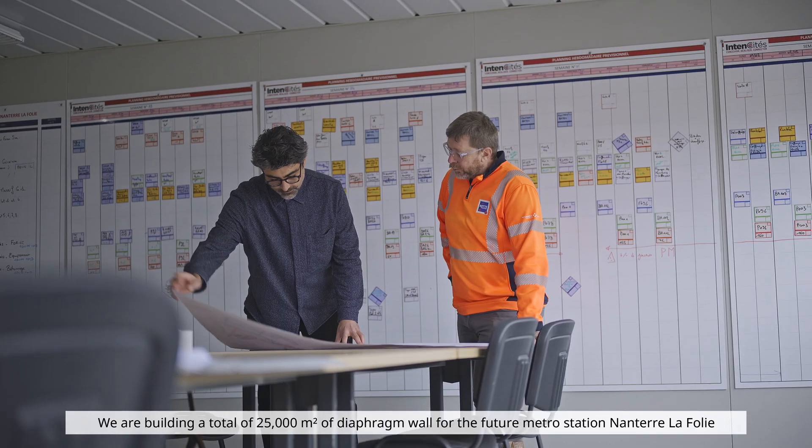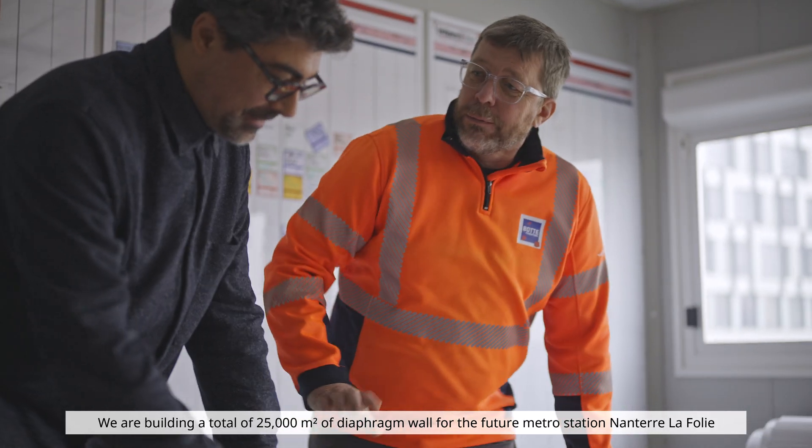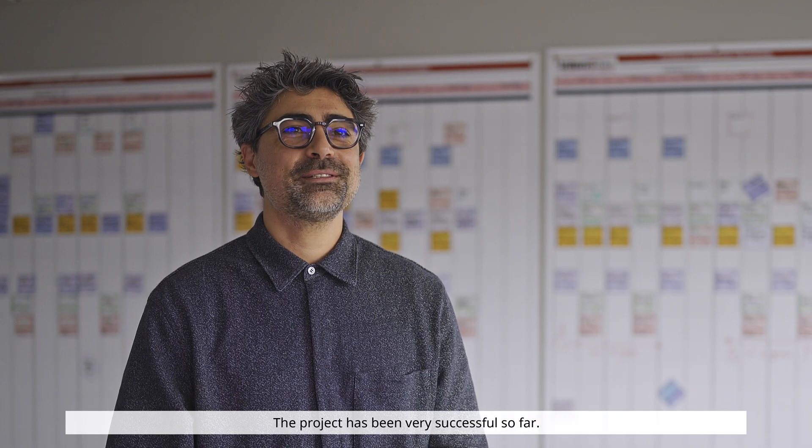On this site, we will construct 25,000 m² of diaphragm walls — parois moulées — for the future metro station Nanterre-la-Folie in the north-west of Paris, as part of the Grand Paris Express project. The work is progressing very well.